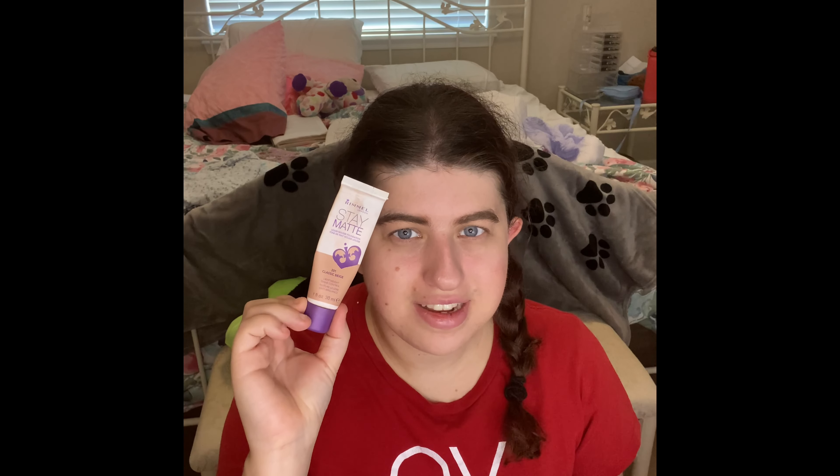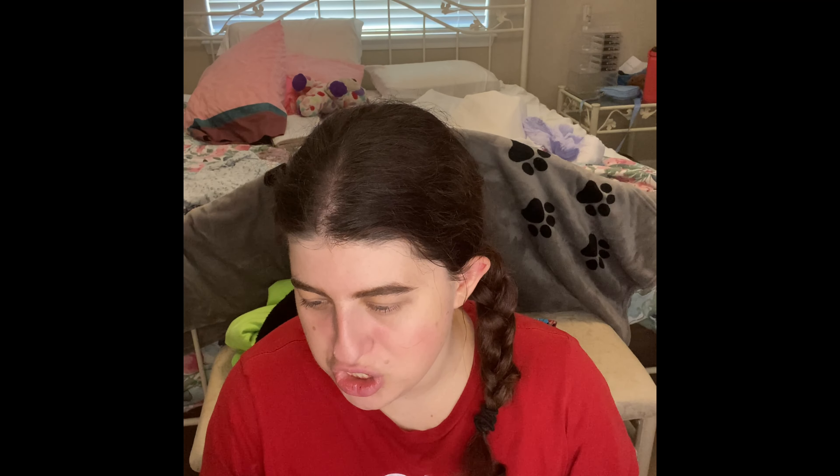Also guys, if you want me to do a TJ Maxx haul featuring beauty products, hair care products, and accessories, let me know in the comments down below and hit the thumbs up so I know you want to see that. The next product is the Rambo London State Mate Lipa Moose Foundation 2-in-1, Classic Beige, Lightweight, Shine and Control. I have about two to four uses left out of this and you'll probably see it in a future empties video.